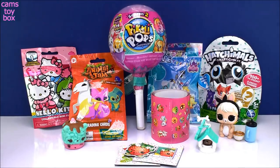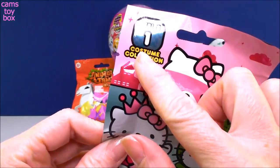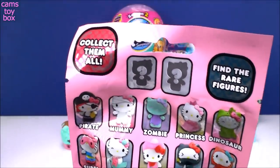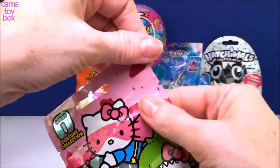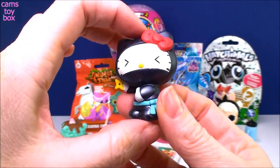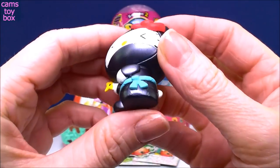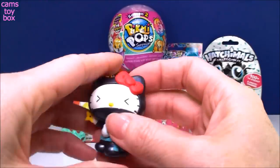Let's do our blind bags next. I'm going to save the Pikmi Pop for last — I'm so hoping to get another super set, or even just a rare or ultra rare. Our first blind bag is a Hello Kitty collectible minifigure, Series 1, called the Costume Collection. It comes with Hello Kitty in all these different Halloween costumes. There are two rare ones to collect as well. We got a ninja. I don't think I have this one — she's got a little ninja star, and she looks kind of shiny and metallic. I love that she always has her bow outside of all her costumes, because that's what makes her Hello Kitty.